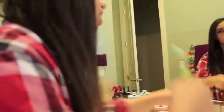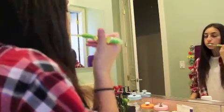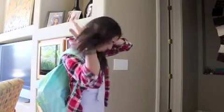Next, I go to my bathroom and brush my teeth. When I'm finally done with everything I need to do to get ready for school, I put on my backpack and my school ID and head out the door.